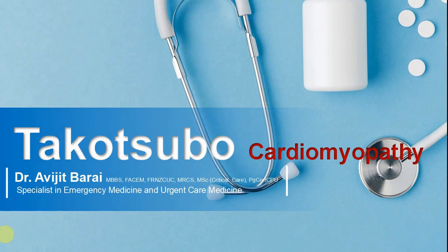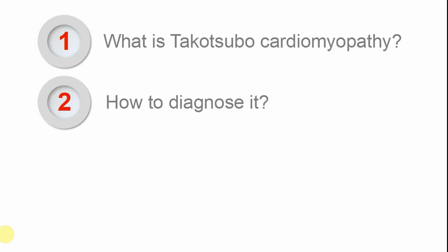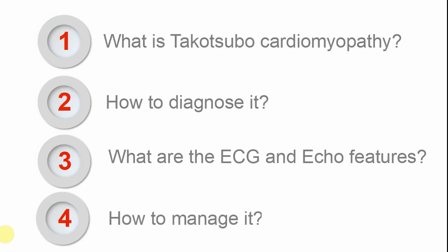Let's make some signposts. Over the next few minutes we'll talk about what Takotsubo is, how it was named, and the different components of it. Then we'll talk about how to diagnose it — what to look for in the history, examination, and investigations. With regards to investigations, we'll specifically focus on ECG and echocardiographic features, which are very specific for Takotsubo cardiomyopathy. We also need to know how to manage it, whether in emergency medicine, urgent care, or the ward.